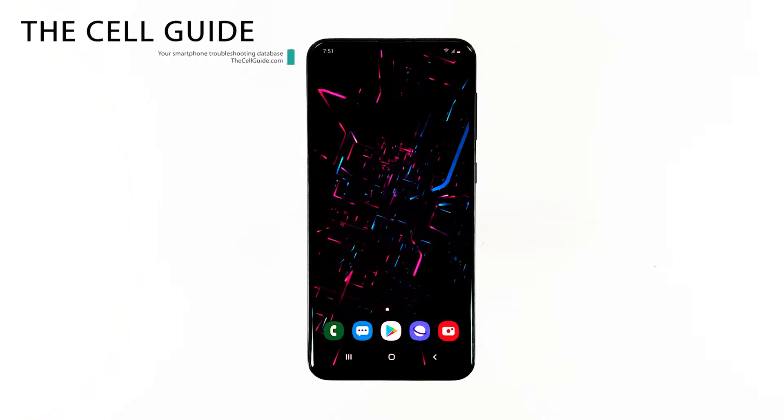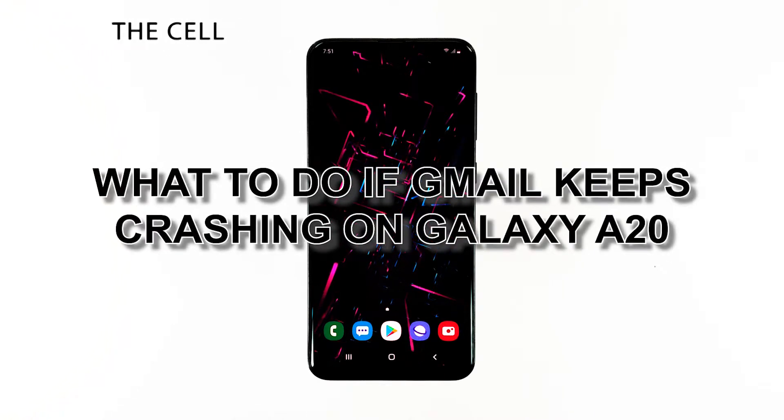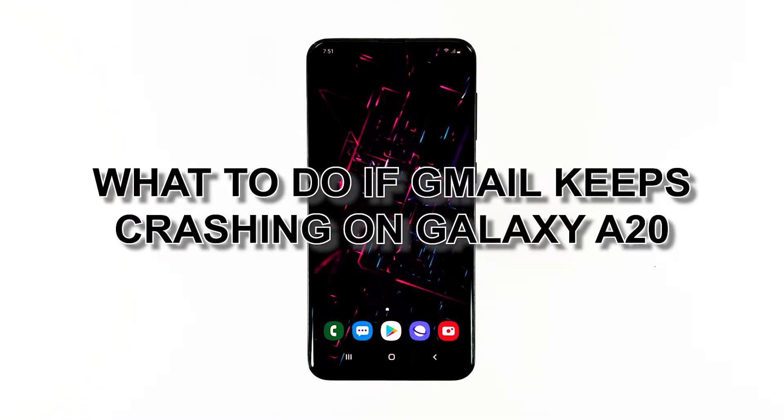Hey guys, I'm RJ from TheCellGuide.com, and in this video I will be showing you what to do if Gmail keeps on crashing on your phone.